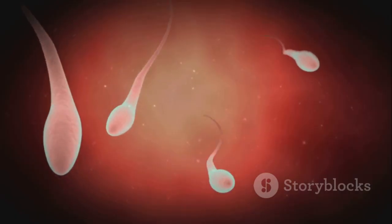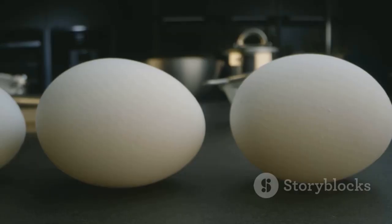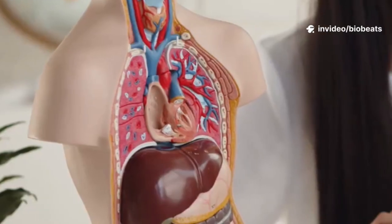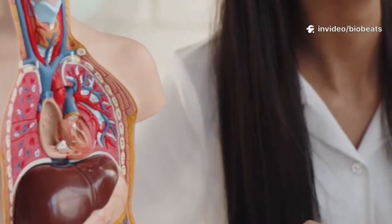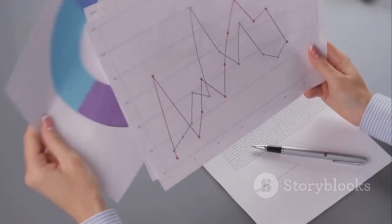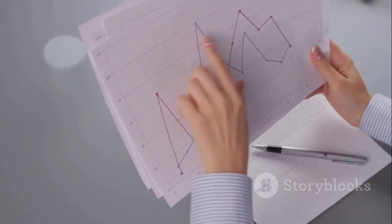Fimbriae capture the egg — this is the most fertile window. An egg remains viable about 12 to 24 hours. After ovulation, the corpus luteum produces progesterone to stabilize the lining. If fertilization occurs, it supports early pregnancy. If not, hormones drop, the lining sheds, and a new period begins.